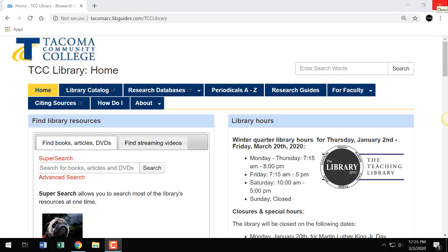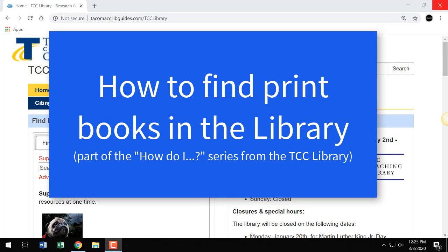Hello and welcome to the How Do I video series from the TCC Library. This video is about how to find print books in the library. Most of the library's information resources are electronic, meaning included in our research databases and ebook collection. To learn how to search those collections, refer to the videos on those topics in the How Do I video series.